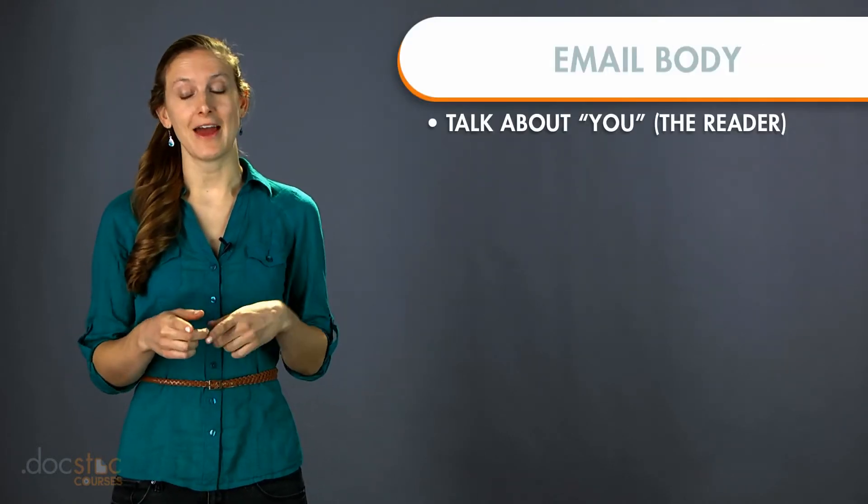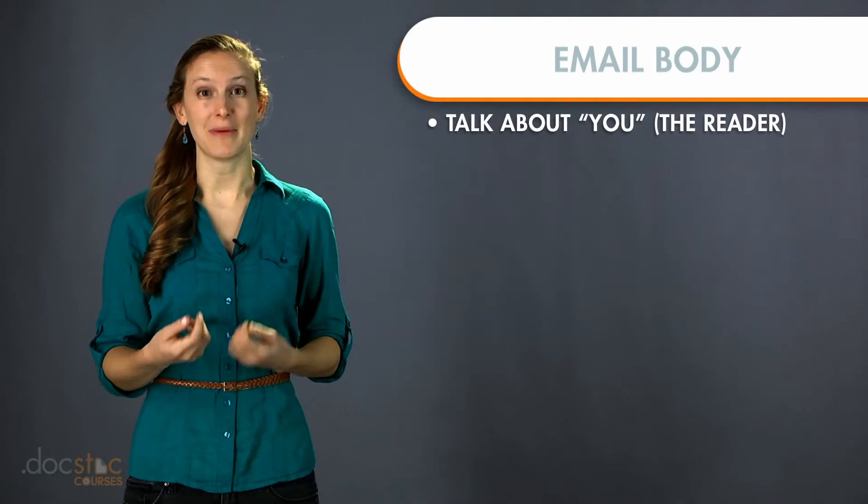So let's talk about the actual body of the email. You want to start by talking about you — and by you, I don't actually mean you, I mean the reader. Use the word 'you' a lot. Reference that person, draw them in, mention something that they did that you really admire. Flattery usually works, but really just talk about them for the first sentence. This is a good way to draw them in because most people inherently want to hear about themselves.